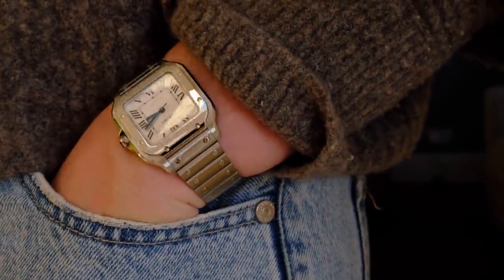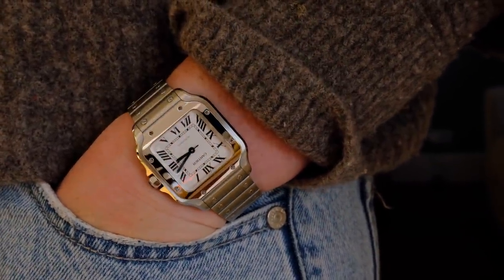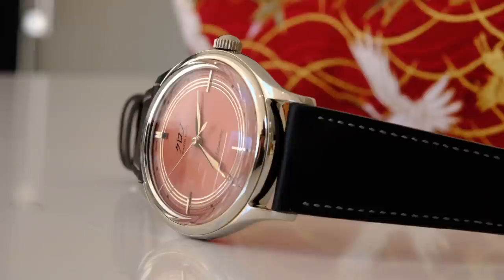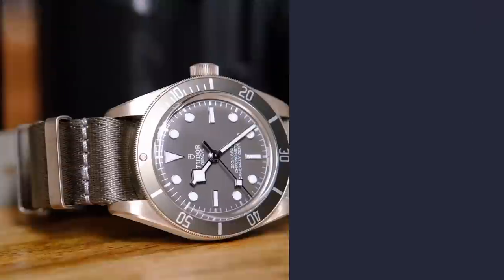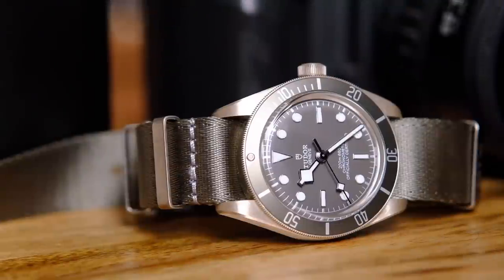Take your time. Try watches on. Think about which ones are speaking to you, where you see your collection going. This life is long — there will be many, many more watch drops. Fads will come and go, but it's not a sprint, it's a marathon. But when you do love something and it's speaking to you and you know it's perfect — pull that trigger. Enjoy it. You deserve it.